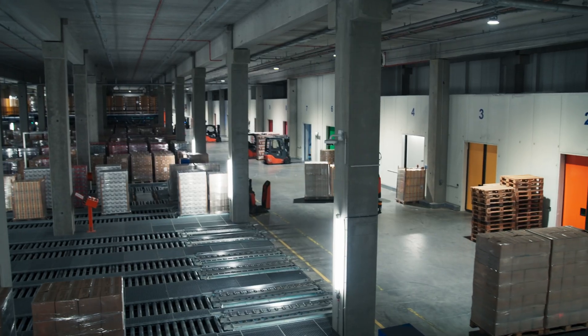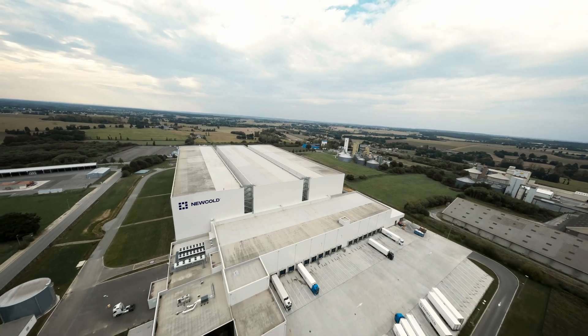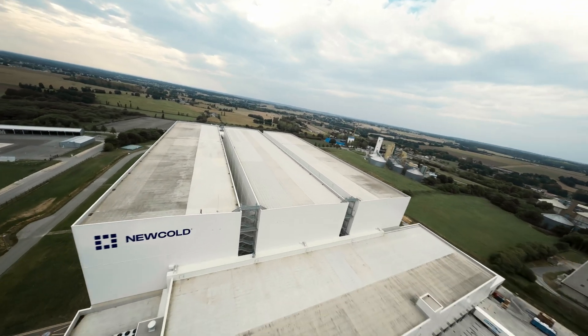We are NewCold and we build cold store warehouses all over the world. Here in Brittany, which is called the fridgeof France, we decided to build a warehouse close to the production sites.